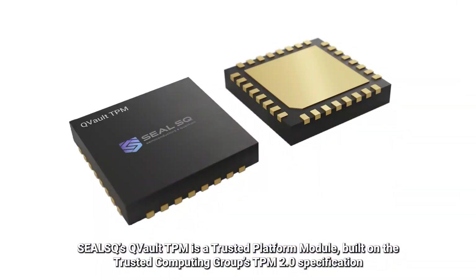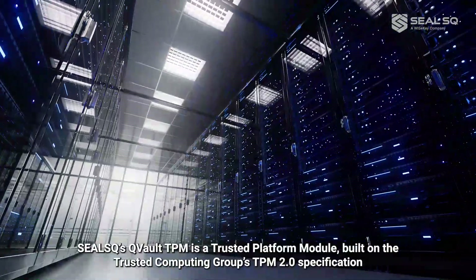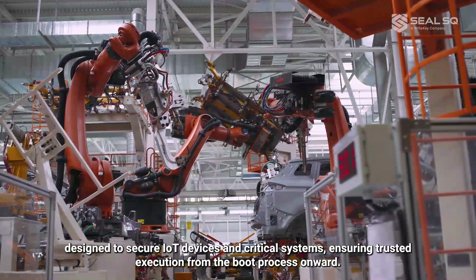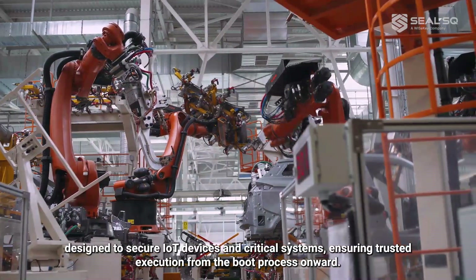CLSQ's Qvault TPM is a trusted platform module, built on the Trusted Computing Group's TPM 2.0 specification, designed to secure IoT devices and critical systems, ensuring trusted execution from the boot process onward.